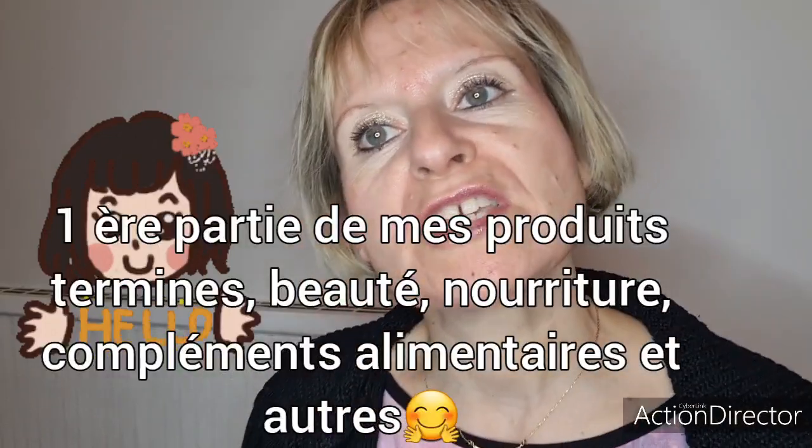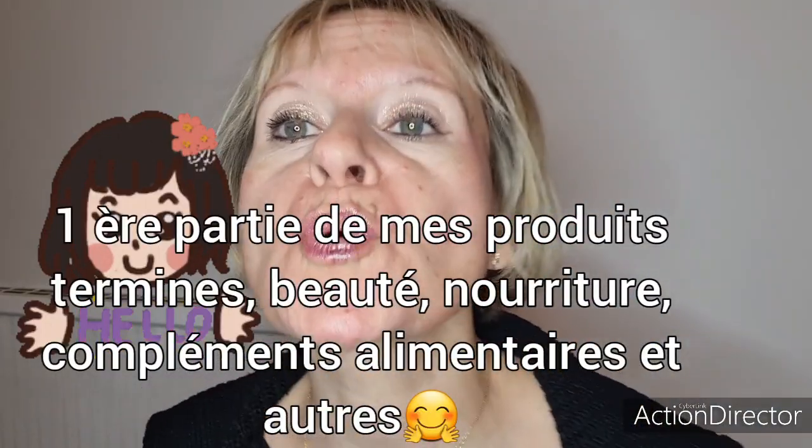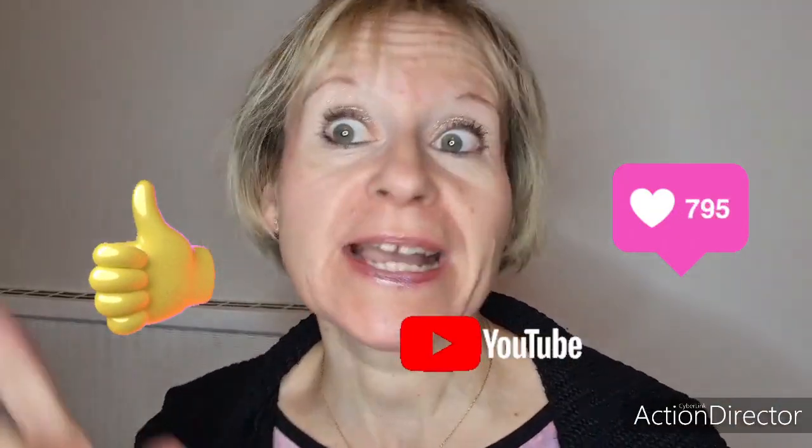Bonjour à tous, je reviens avec une nouvelle vidéo pour une première partie de mes produits terminés. Il faut savoir que je cumule depuis un mois et demi et j'ai fini énormément de produits. Donc sans plus attendre, je vais commencer. Si vous aimez ce style de vidéo, si vous me découvrez, n'hésitez pas à vous abonner, à liker et à activer la petite cloche de notification pour recevoir mes prochaines vidéos.